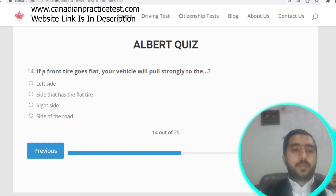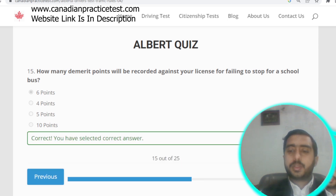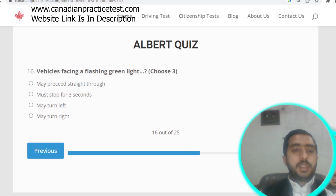Question number fourteen: if a front tire goes flat, your vehicle will pull strongly to the side that has the flat tire. Question number fifteen: how many demerit points will be recorded for failing to stop for a school bus? Six points will be recorded.